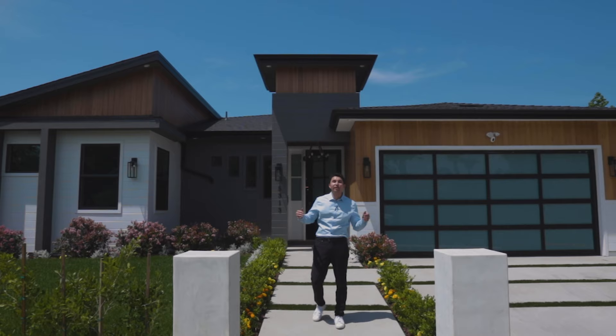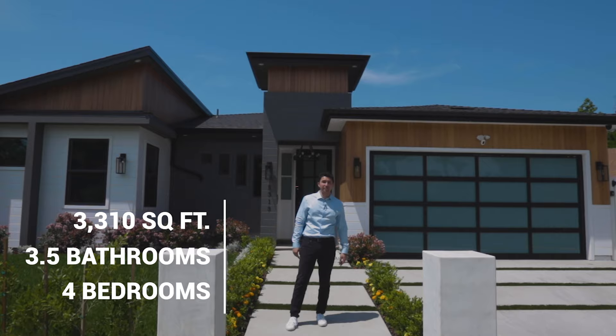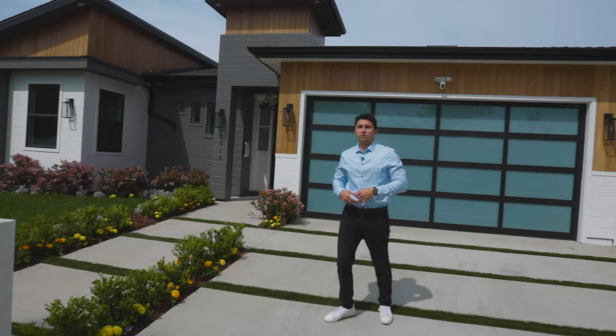What's going on guys, today we are at 5313 Sunny Slope Avenue here in Sherman Oaks, California. The house behind me has four bedrooms, three and a half bathrooms, and three thousand three hundred ten square feet of living space. It is currently on the market for two million two hundred seventy-five thousand dollars. Let's go check it out.